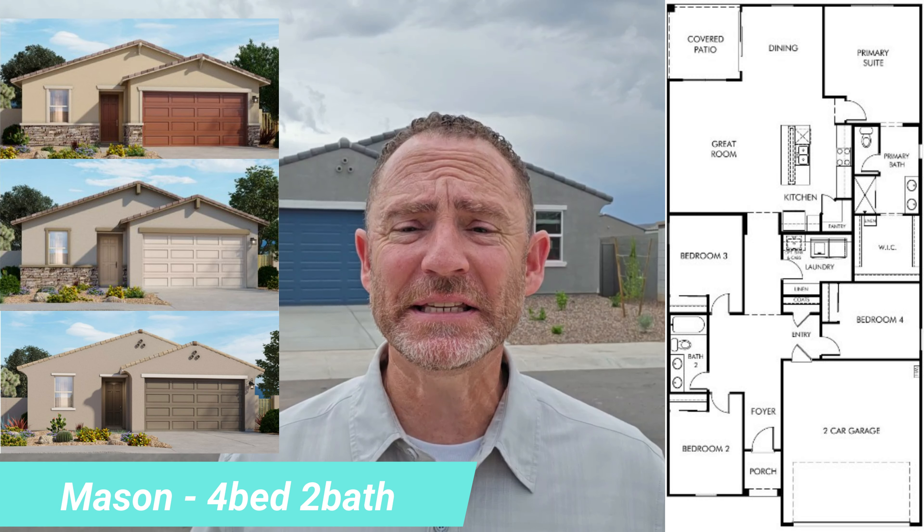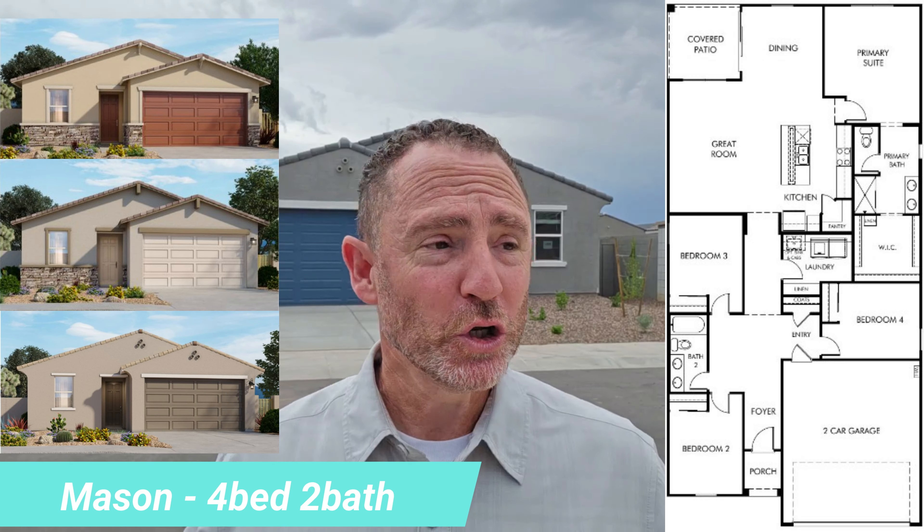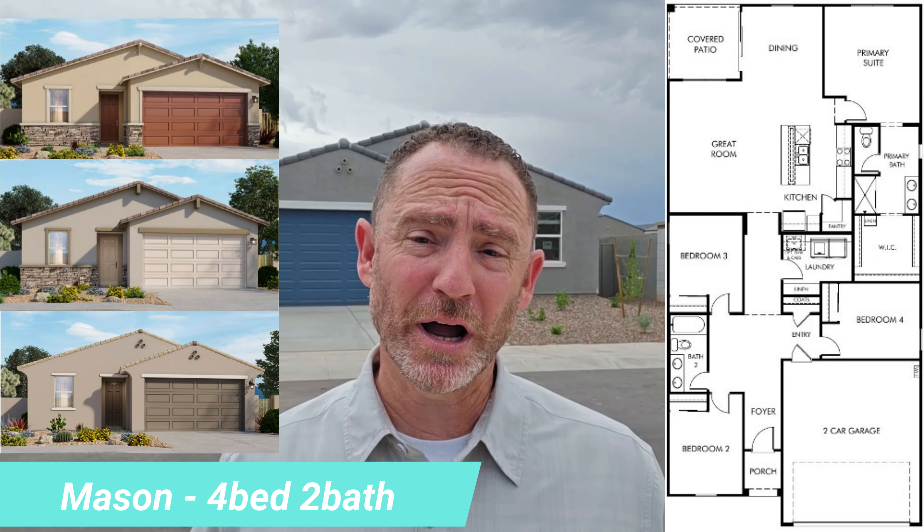Next up is the Mason. As you can see from the floor plan, the Mason offers four bedrooms, two bathrooms, and a two-car garage. Like the rest, the Mason is a single level home and it comes in at 1,832 square feet. Unfortunately the Mason is not modeled here at Bella Vista Trails, but I was able to get us into one that's under construction — a little further along than the last one — right here behind me, so let's go ahead and take a look.